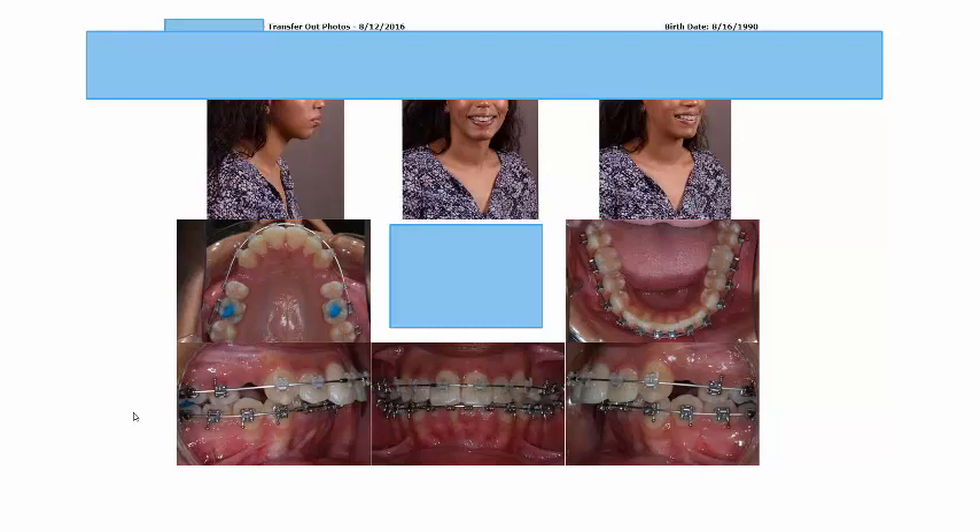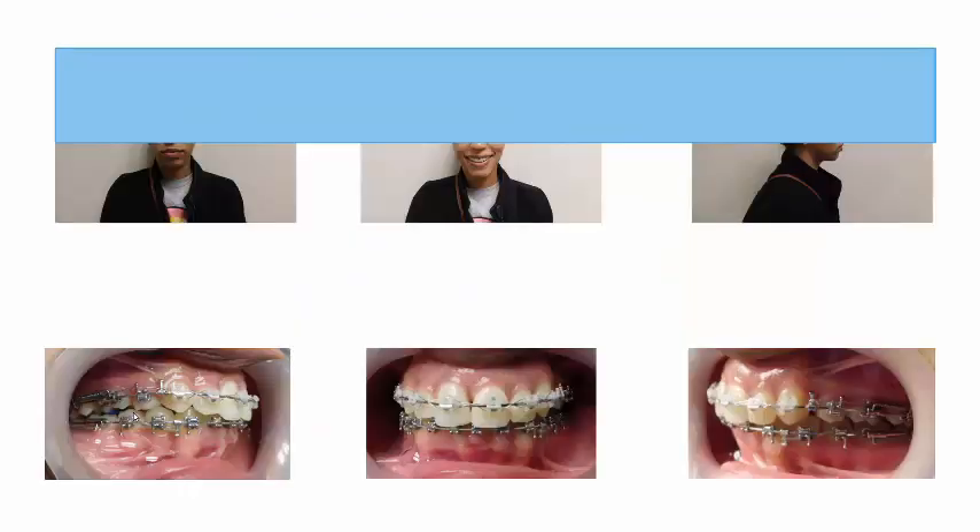The lower was just leveled and there was no interproximal reduction done. This is a photo shortly after extractions were done — she is already in rectangular wire, which is important. Here are the photos from our initial visit. You can see most of the extraction space is closed. There's still some finishing and torquing to do, but clinically it looks like a fairly well-treated case.